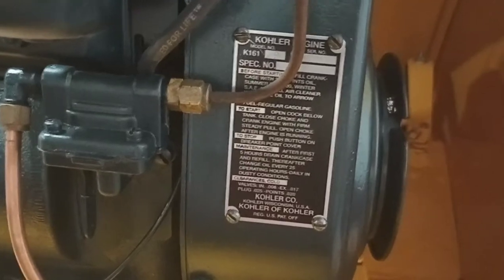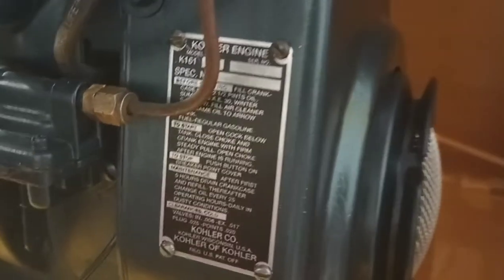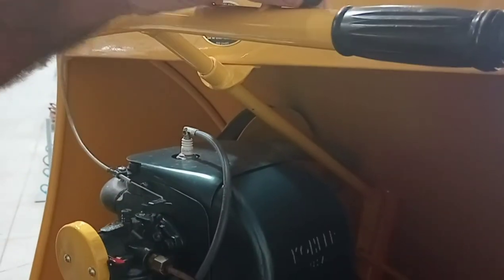They all had a seven-horse Kohler — that's the seven-horse Kohler tag. They went with a thumb throttle in 1961; in 1960 it was a choke throttle. Basically it would stay running if you did this.